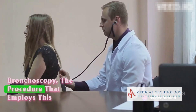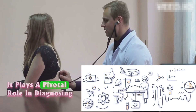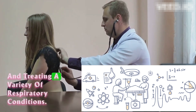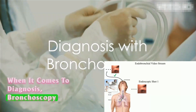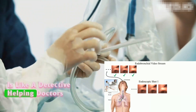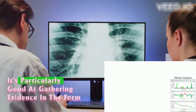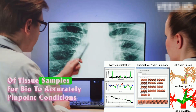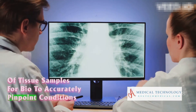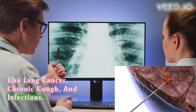Bronchoscopy, the procedure that employs this device, serves a dual purpose. It plays a pivotal role in diagnosing and treating a variety of respiratory conditions. When it comes to diagnosis, bronchoscopy is like a detective, helping doctors uncover clues about different lung diseases. It's particularly good at gathering evidence in the form of tissue samples for biopsy to accurately pinpoint conditions like lung cancer, chronic cough, and infections.